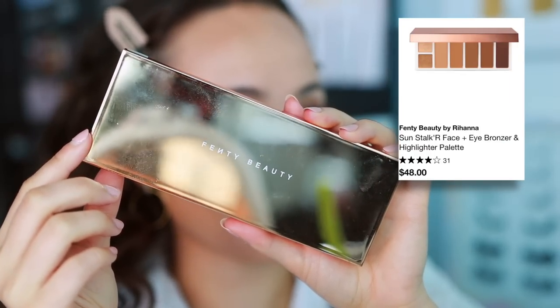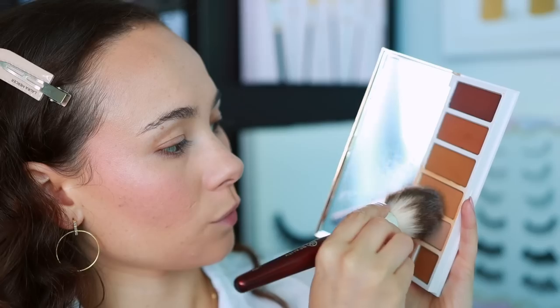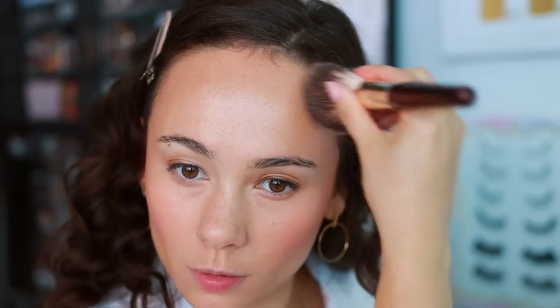I also picked up the Fenty Sunstalker Face and Eye Bronzer Highlight Palette. Honestly, I've been enjoying it, but I don't necessarily recommend it to everybody. It's been nice to mix bronzers. I don't get into the deep shades too much, but I've used this palette a couple of times for eye makeup and it's been great for that. If you think you'll use it for both the face and the eyes, it might be worth your while. The highlights are pretty nice too. I still don't think it's necessary, but if you feel you'll use it, I think you'll enjoy it.